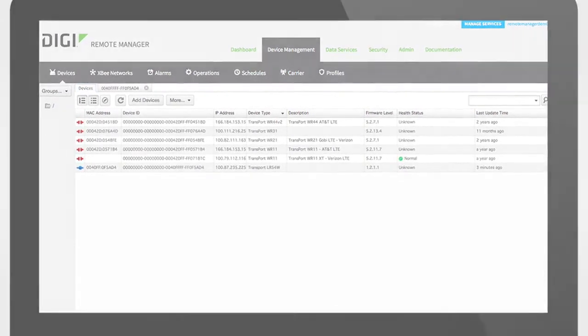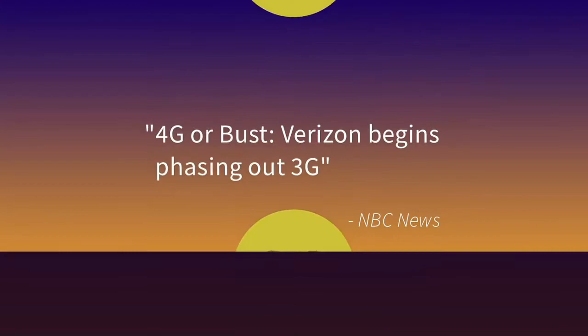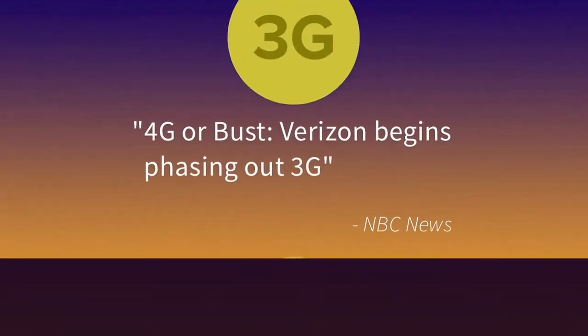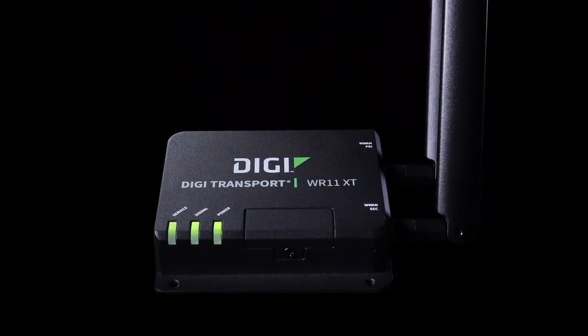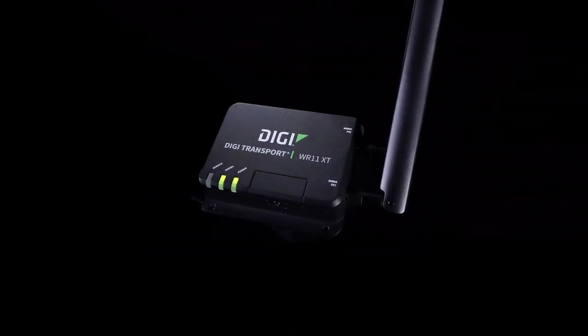while assuring security and compliance. With 4G migration on the horizon and 2G and 3G networks being shut down, you can be sure that the new Digi WR11XT router will take your operations far into the future with confidence.